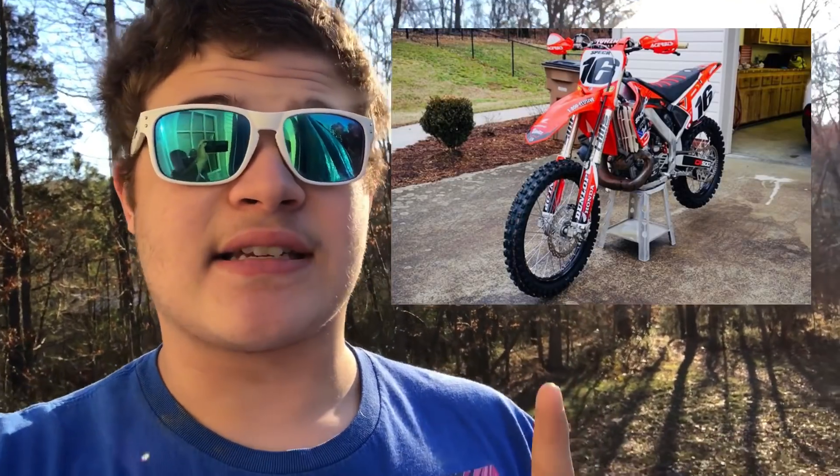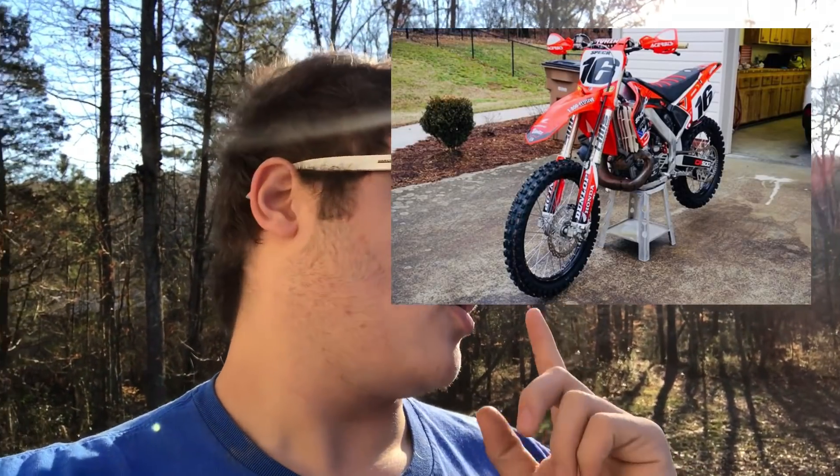I also saw a CR500 in my area — it was like four thousand dollars. I think they put a CR500 motor on a newer 2005-or-so aluminum frame, and that thing was clean. If I can find a picture I'll throw it up on the screen. Yeah, that's a nice CR500.